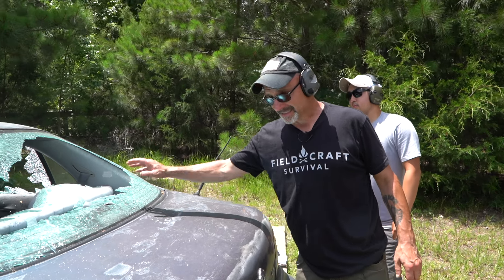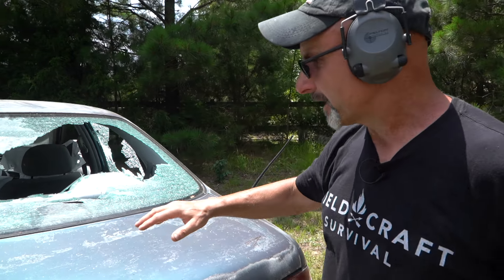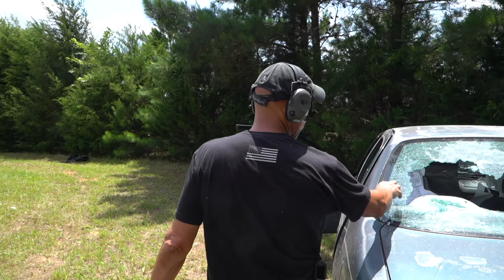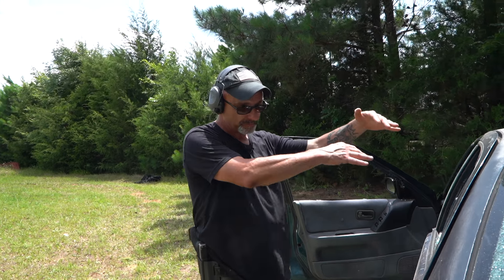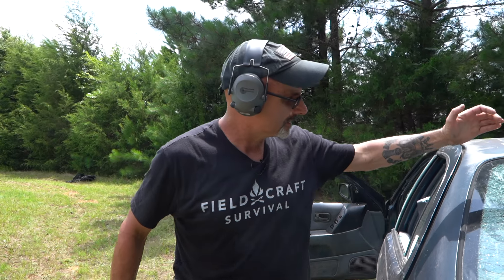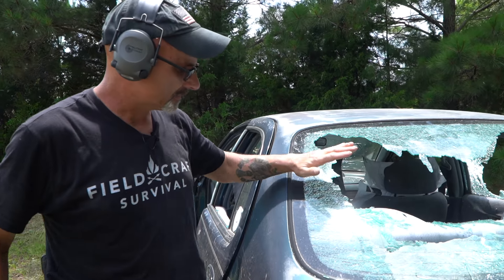The rear glass is like the side glass — it just shatters, and it's designed to help you get out of the vehicle if you're in a wreck. The front windshield does not shatter — all the sides and the back window will shatter like that, but the windshield spider-webs.